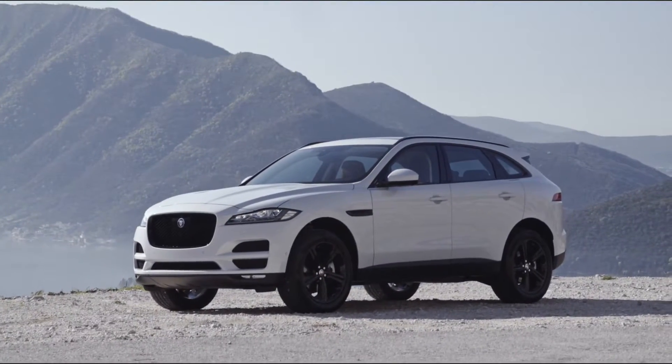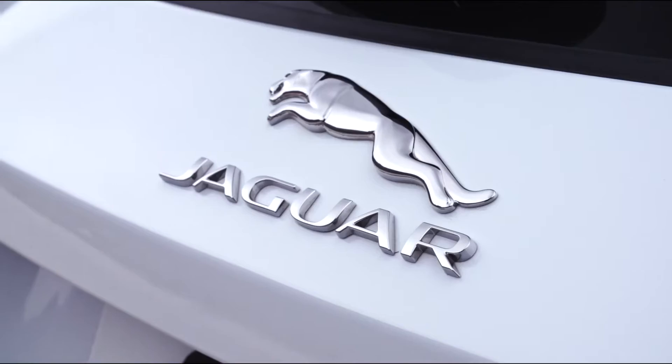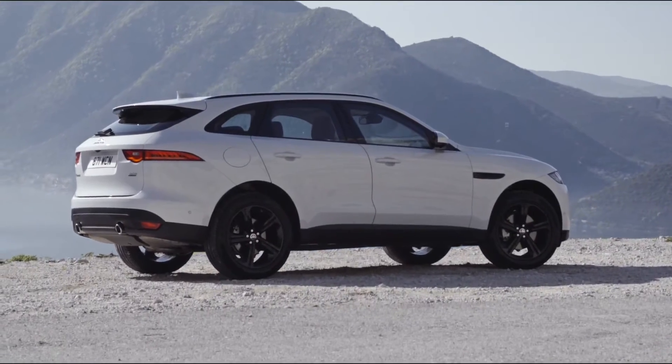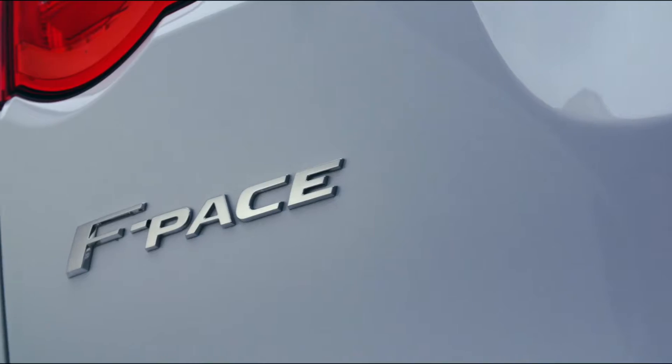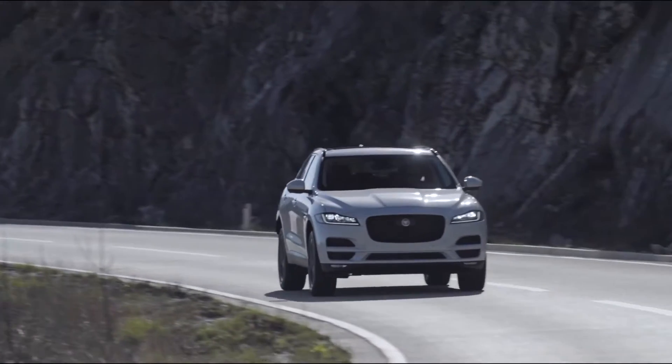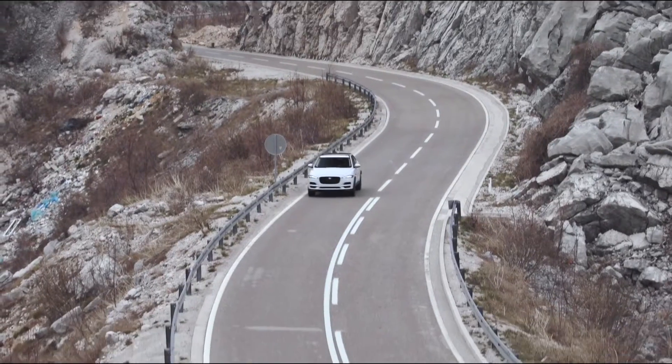Right from the first glance, the F-Pace tells us that this is a Jaguar. The side view spans from an especially long bonnet back to the far-placed quarter-light windows. The lines of the F-Pace are clearly reminiscent of the F-Type, although the vehicle concepts themselves could not be more different.